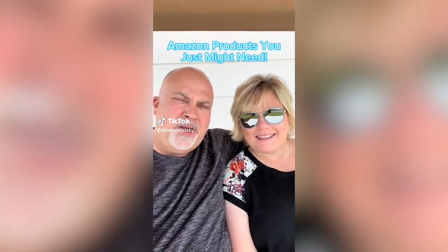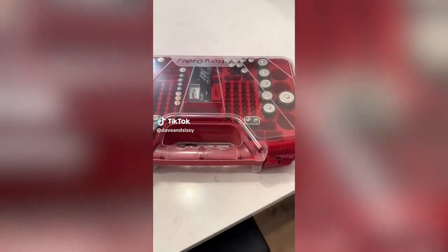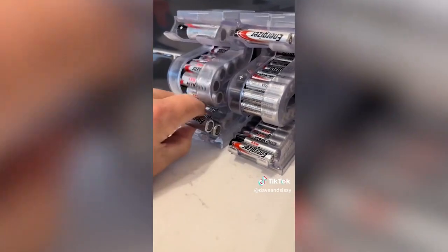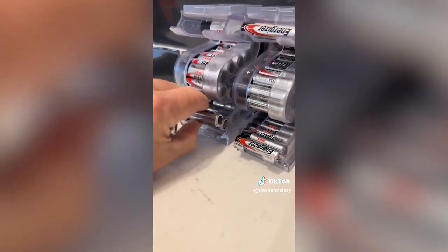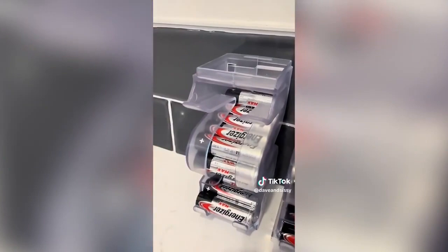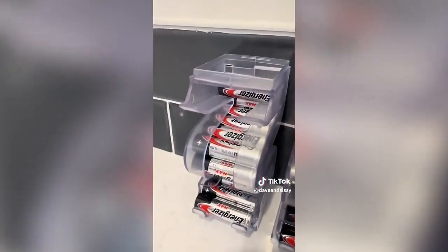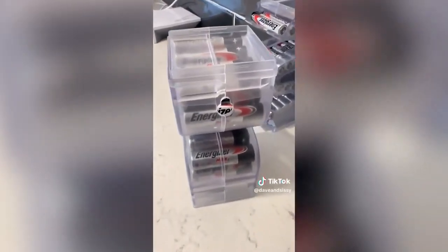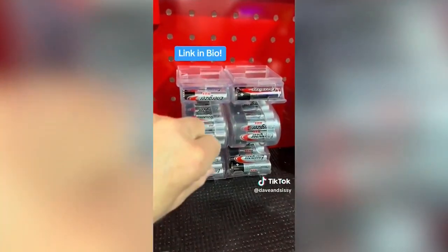Amazon products you just might need. Battery boxes are great, but if you need another smart way to organize and store batteries for quick and easy access, these hold up to 20 double A's and 28 triple A's. They're easy to load and will stand upright independently, or you can hang them with a built-in hanging hole in the back. These are great anywhere you use a lot of batteries.